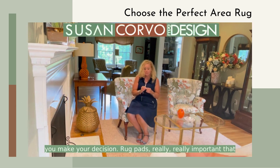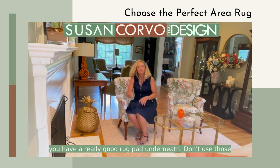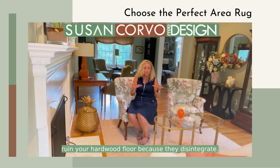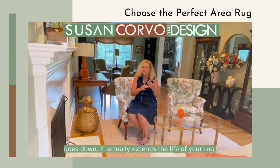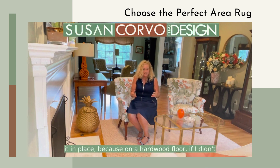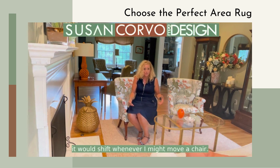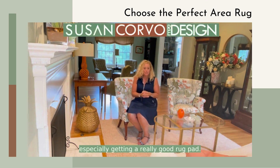Rug pads are really, really important — you need a good rug pad underneath. Don't use those mesh ones that go down; they actually ruin your hardwood floor because they disintegrate. Use a good dual-surface rug pad. It extends the life of your rug, makes it more comfortable underfoot, and holds it in place. On a hardwood floor without a rug pad, it would shift whenever you move a chair.